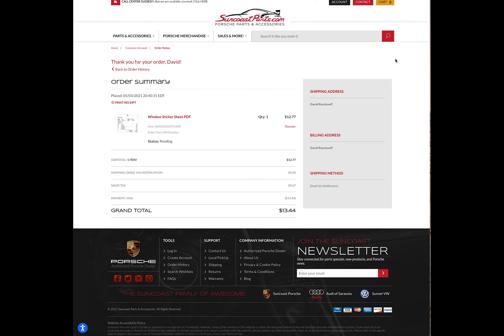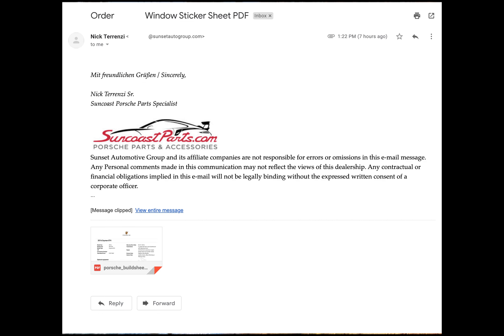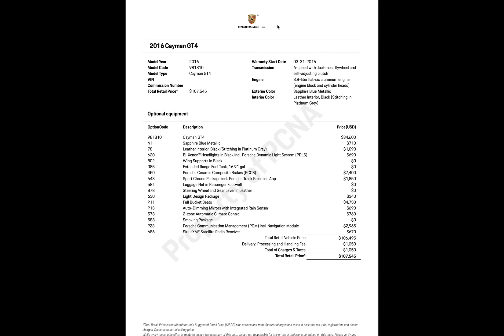About a day later we got the email. Here's the email — let's go ahead and open up the window sticker PDF. And here it is! Let's check it out, I'm going to go from top to bottom.